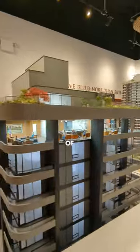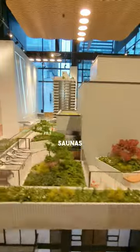Now we're going to zoom into the top two floors of the 30-story tower, where it is jam-packed with amenities including a working space, a rooftop garden, a cold plunge, and barrel saunas.